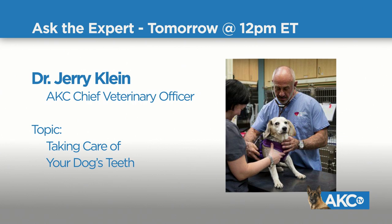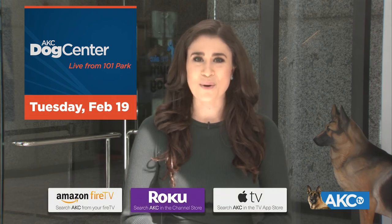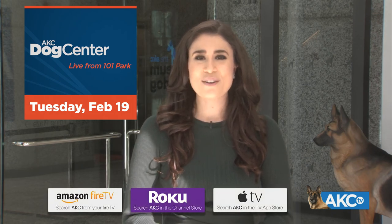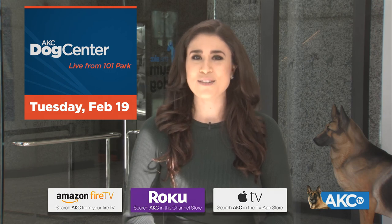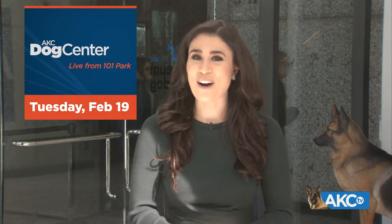We'll be taking questions starting at noon Eastern time, so if there's anything you want to ask our vet, here is your chance. You can download AKC TV on Apple TV, Roku, and Amazon Fire. You can follow us on Facebook, Instagram, and Twitter as well. AKC TV — sit, stay, watch.